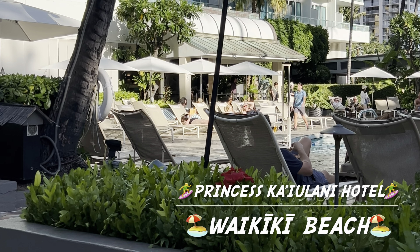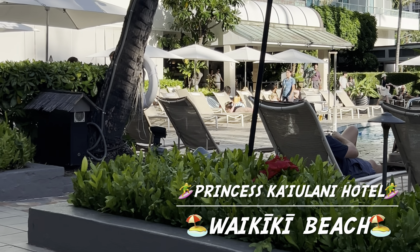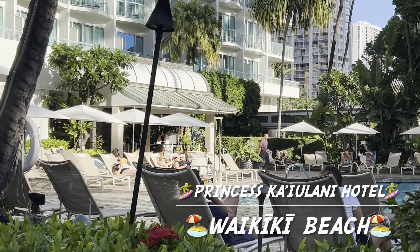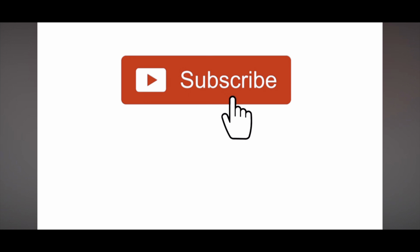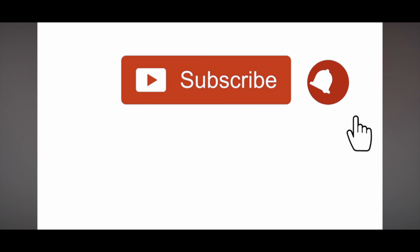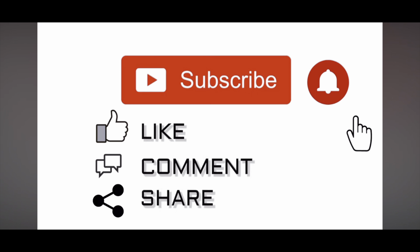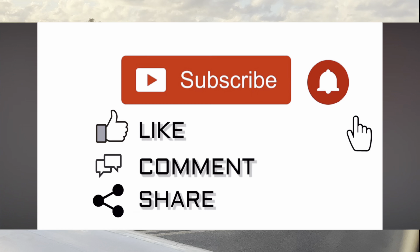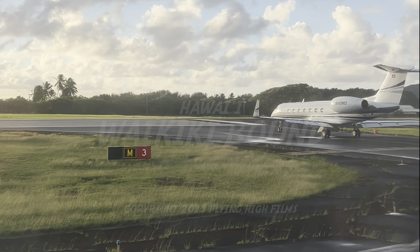Aloha from Seashell Surf to you on this beautiful afternoon. If you haven't subscribed to the channel, I invite you to subscribe and hit the bell for all notifications. Don't forget to hit the like button and share the aloha with friends and family. Mahalo to all of you for choosing Seashell Surf Hawaii Adventures to Waikiki.